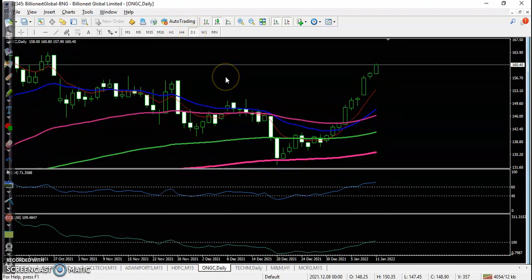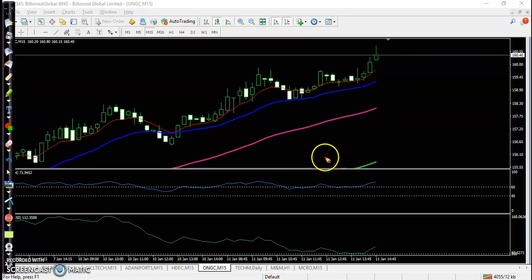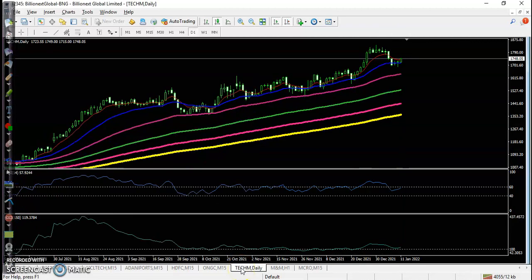Next is ONGC. On the daily time frame there is a clear uptrend — price broke the R10 line. On the 15-minute time frame, today's entry point formed above this candle but didn't trigger initially. After a couple of pullback candles, the buy order was finally triggered and all the way price went up from that area.